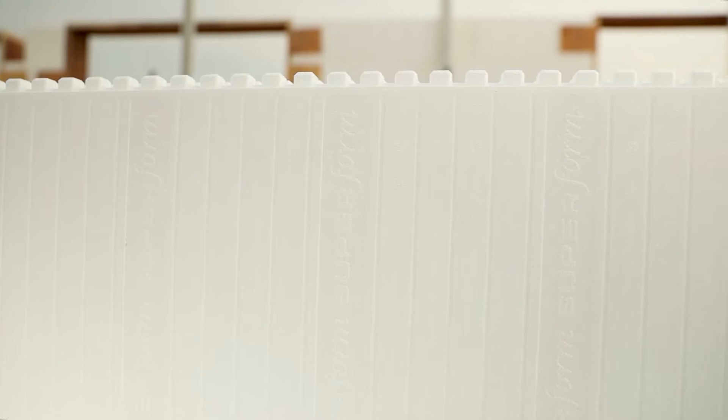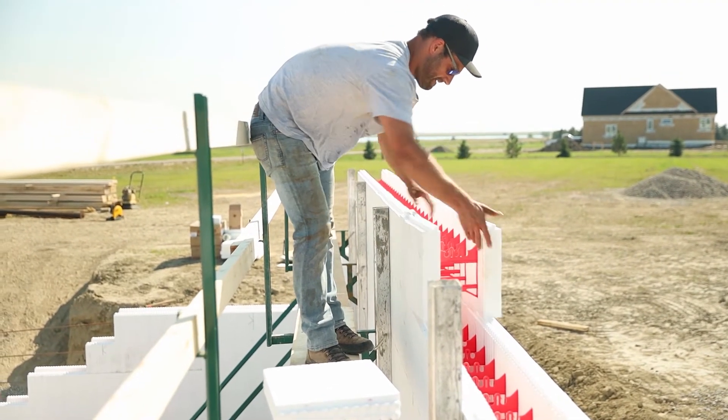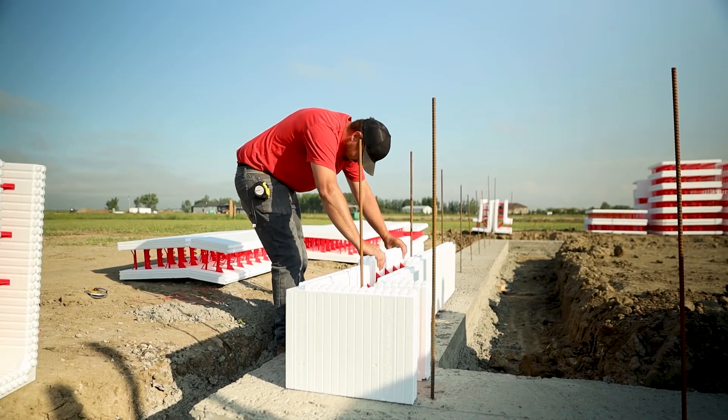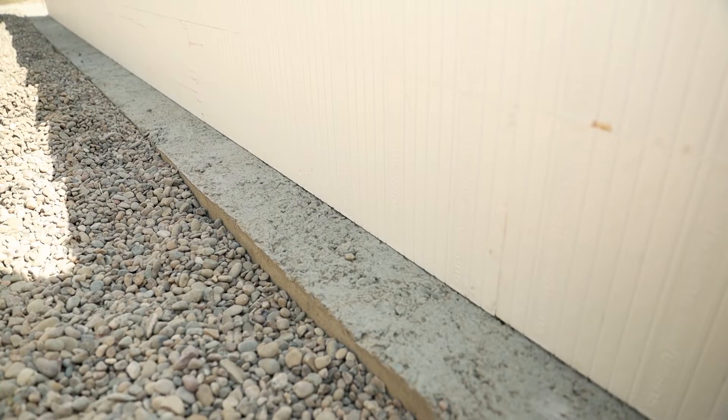Every one of our blocks features one inch cut lines for increased design flexibility and less job site waste. Since we have a maximum bearing footprint, Superform ICF hugs the footing during installation so you have a solid base that doesn't rock. This saves you the hassle of foaming the first row to the footing or installing kickers.